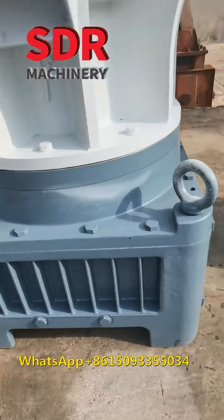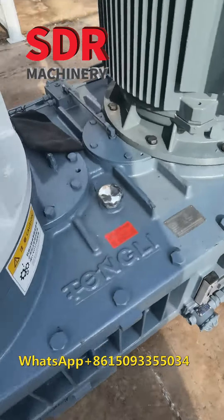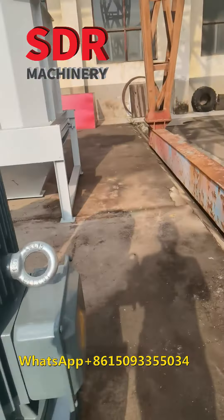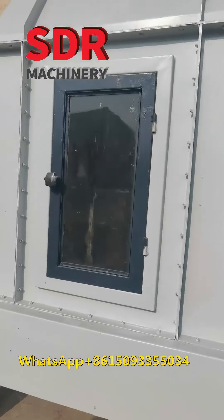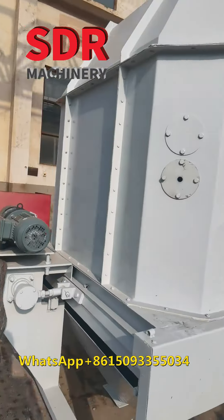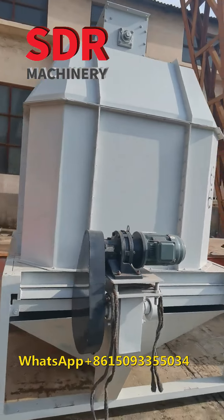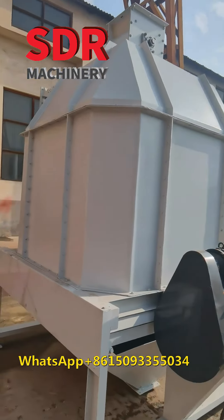The only brown professional transmission gearbox. And this is a counter-flow cooler, to cool down the pellets to nearly room temperature for easy packing.